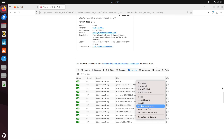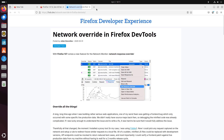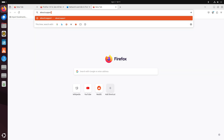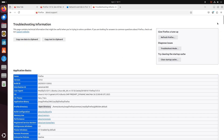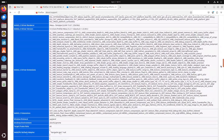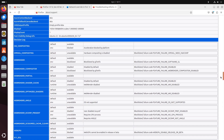Firefox 137 also enhances your document experience by automatically converting all links in PDF files into clickable hyperlinks, which you can copy with a single click. In addition, the browser now allows you to sign PDFs without having to leave the window, a handy feature for professionals who regularly handle digital documents.